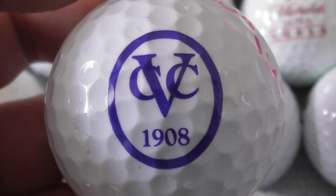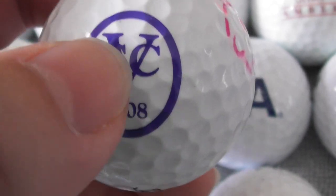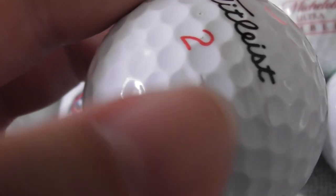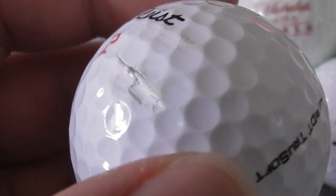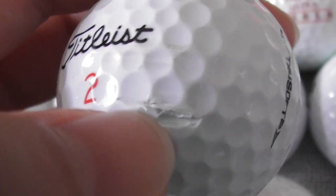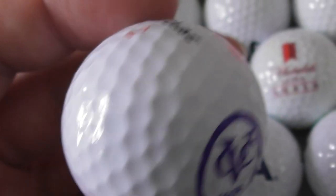CVC 1908 — or it could be V, so V Country Club. V for what? V Country Club? I don't know. As you can see, the ball's been hit. Sometimes you get those marks when the ball hits a tree and a thorn cuts into it. Other than that, the ball's in good condition, but I don't know what that logo is.